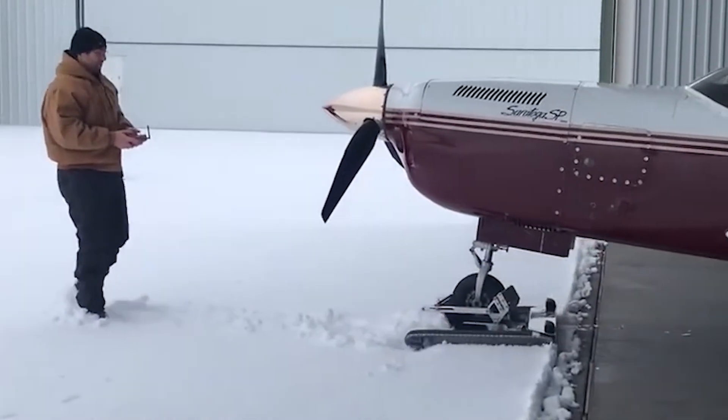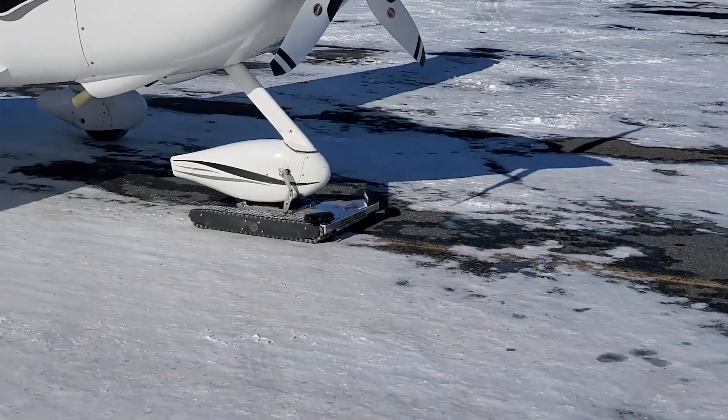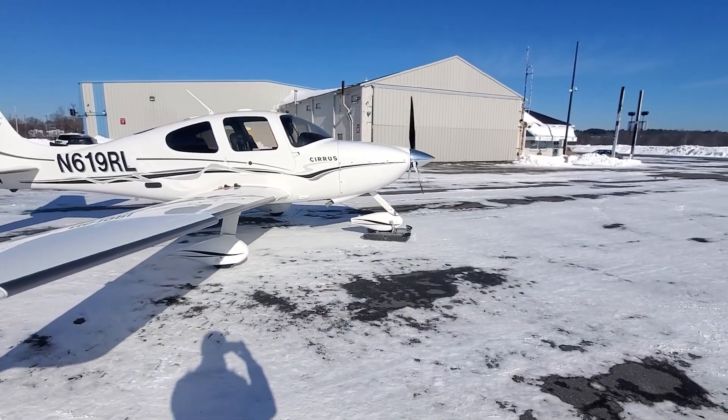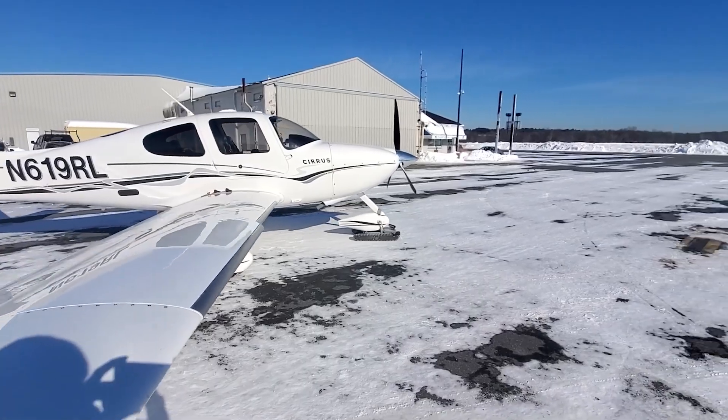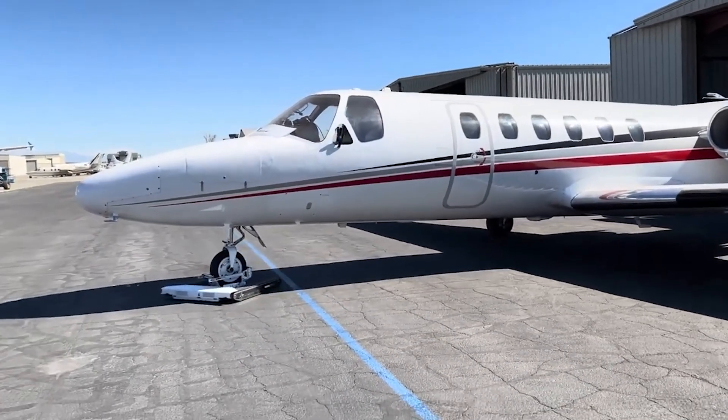Here's another game changer in aviation: the world's first patented remote-controlled aircraft tugs. What makes this an innovation is that towing aircraft is now a simple task even in adverse weather conditions and tight spaces. These tugs are a blend of compactness and power.